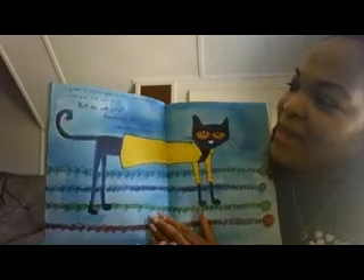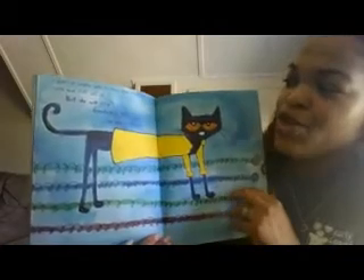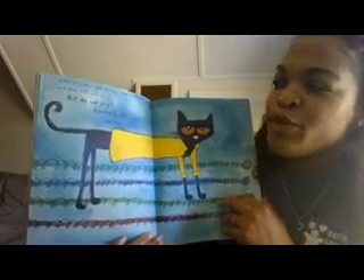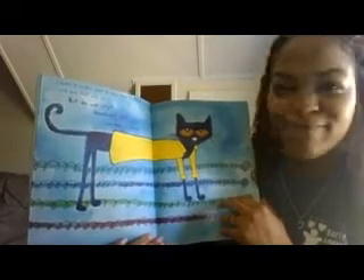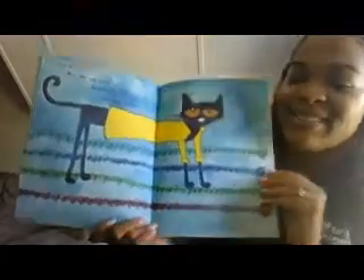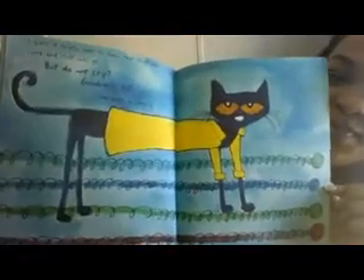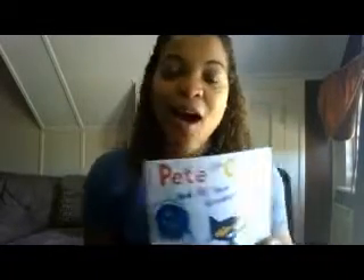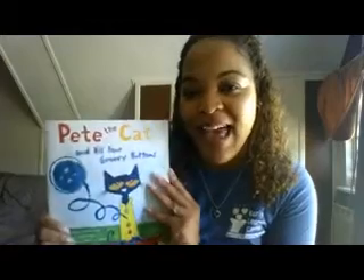I guess it simply goes to show that stuff will come and stuff will go. But do we cry? Goodness, no! We keep singing. The end. Thank you so much, boys and girls, for tuning in and listening to our story on Pete the Cat and his groovy, groovy buttons. I hope you were able to learn something about Pete the Cat and his buttons.